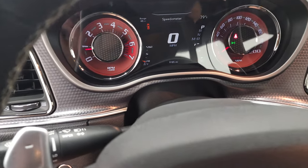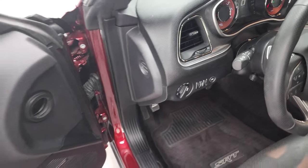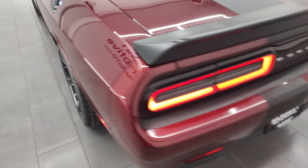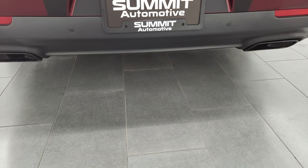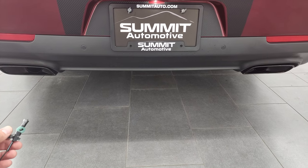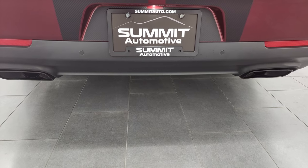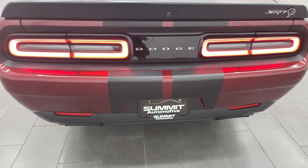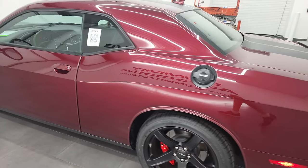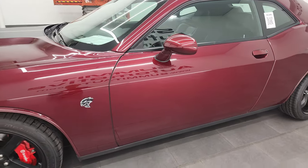We will go listen to that exhaust for a little bit, and then we'll take a look under the hood. I really like how the Hellcat engine sounds — it's got a really good tone to it.